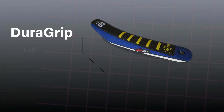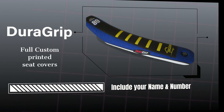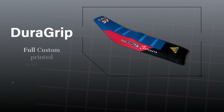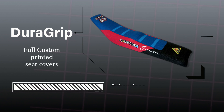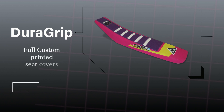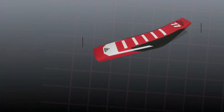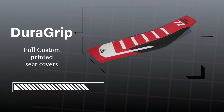If you require extra grip feel, we can apply subsurface ribs. The ribs are raised up and give a higher grip feel. Our Dura-grip seat covers are made to your design and shipped out in 48 hours. We offer a fitting service.